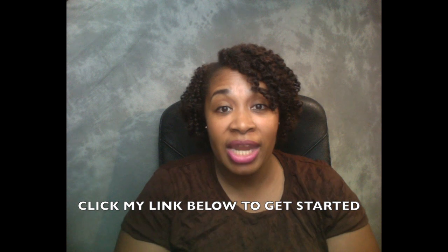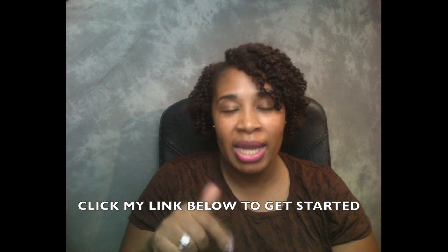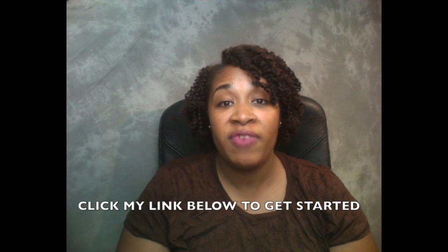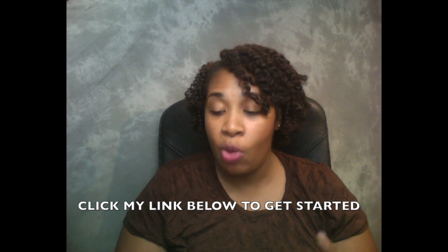Definitely check out Scentbird and get started with your subscription. If there is a promo code for starting up Scentbird for women, I'll have it down below. If you're going to start up Scentbird Men, definitely type in 'Scentbird Men' for 50% off your first month. You can do month to month with no problem.